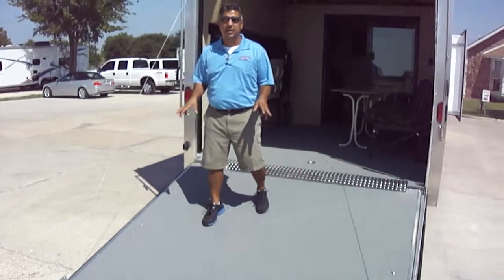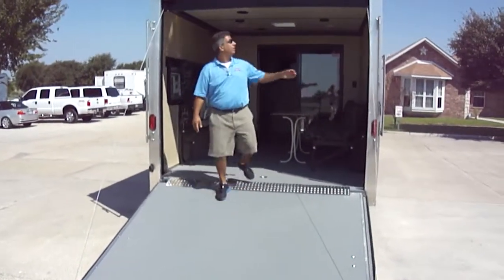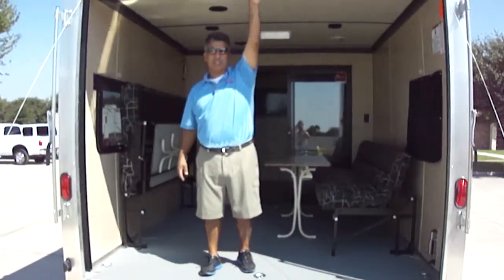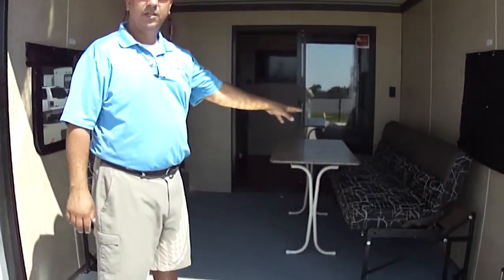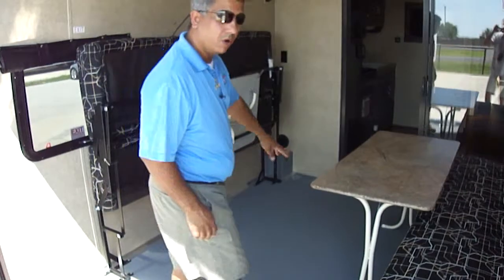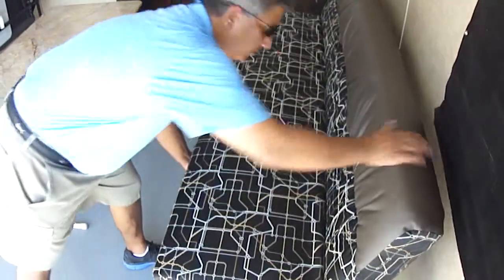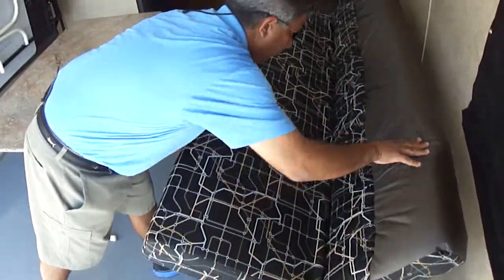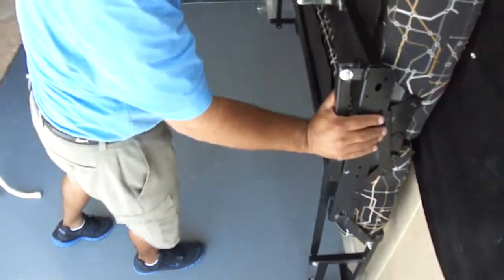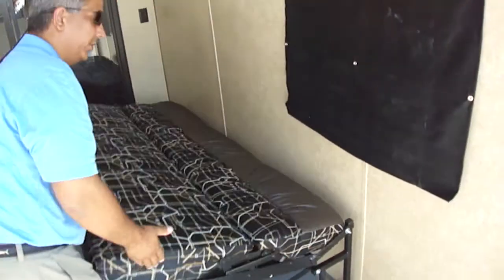This has got a 4,500-pound capacity for all your toys. It's equipped with your screen room to keep all those mosquitoes and flies out of your way. It's got your fold-down sofas that turn into beds or a seating area. Let me show you real quick. Right there is your bedding. If you want to fold it up and get it out of the way, real simple. If you want it back to your sofa, real simple.